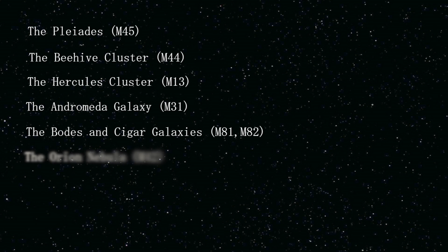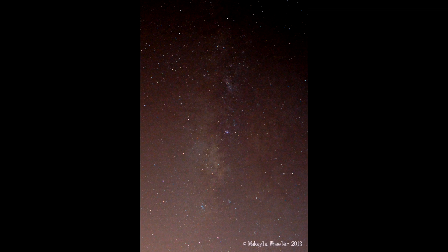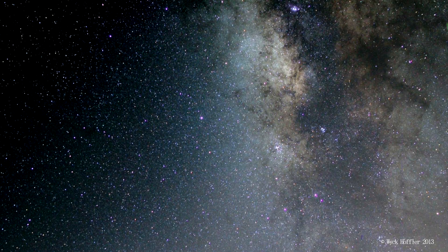Other popular objects include the Orion Nebula M42, the Trifid Nebula M20, the Lagoon Nebula, and there are many others. The constellations Scorpius and Sagittarius are full of nebulae and globular clusters since they are in the thickest part of the Milky Way.